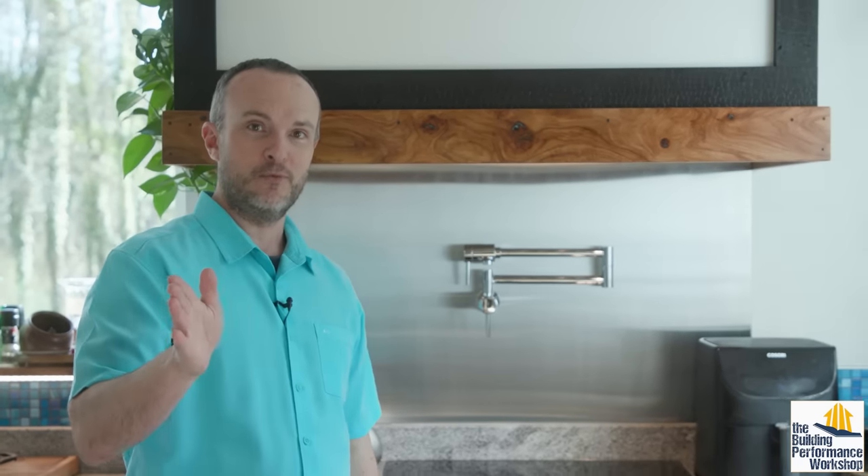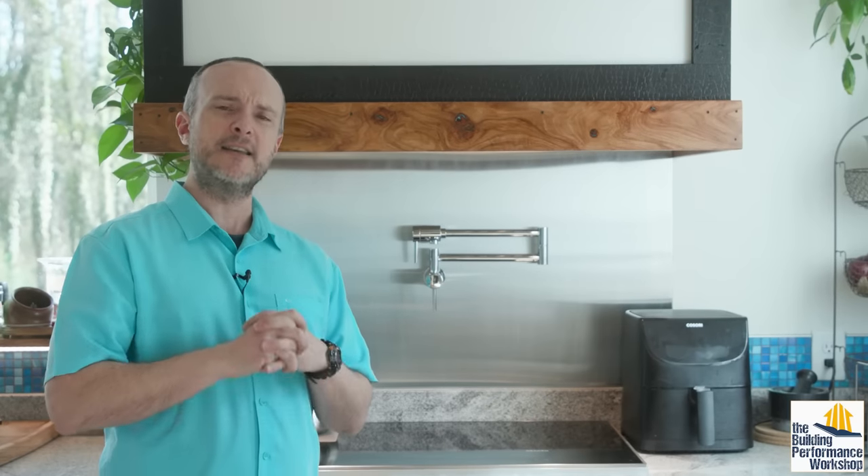Makeup air is required by code if you have an exhaust hood that is 400 CFM or more. That is a dumb rule because it has nothing to do with reality. It's a prescriptive rule that means something different for every home.